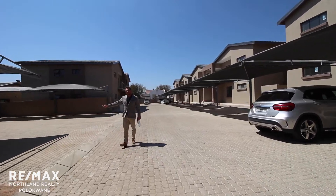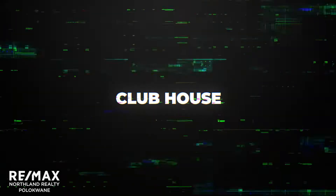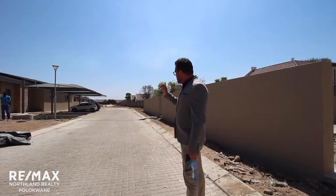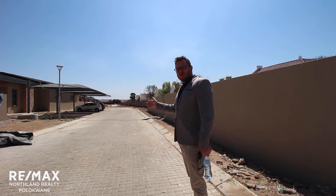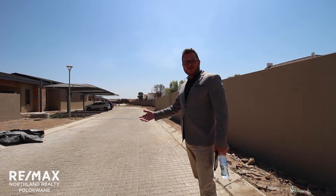I also want you to note the guest parking. Looking at the development from this angle, there's going to be a clubhouse that can be rented or booked by any of the tenants or owners in the complex.